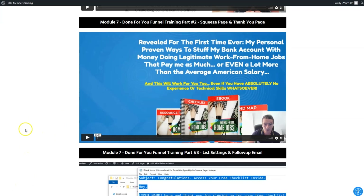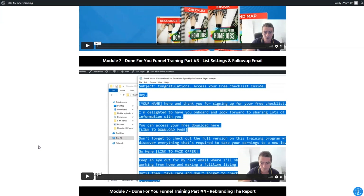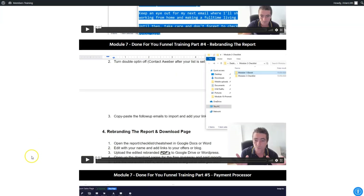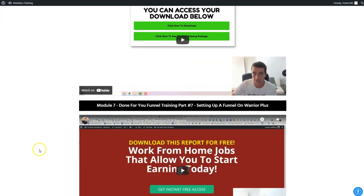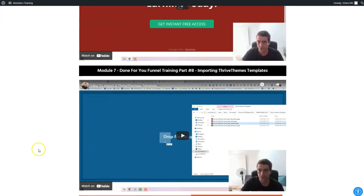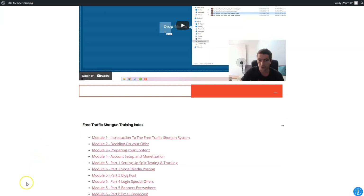He shows you how to set up your squeeze page and your thank you page. He shows you the emails and how to set them up on your autoresponder, how to deploy them, and how to rebrand the reports to make them your own. There's done-for-you funnel training showing you how to set it up with your payment processor, how to use HTML files, setting up a funnel on Warrior Plus, how to use it with Thrive Themes, how to import the templates and set them up for your use.